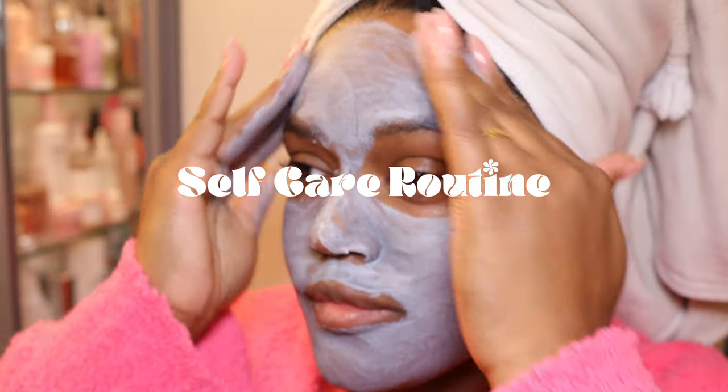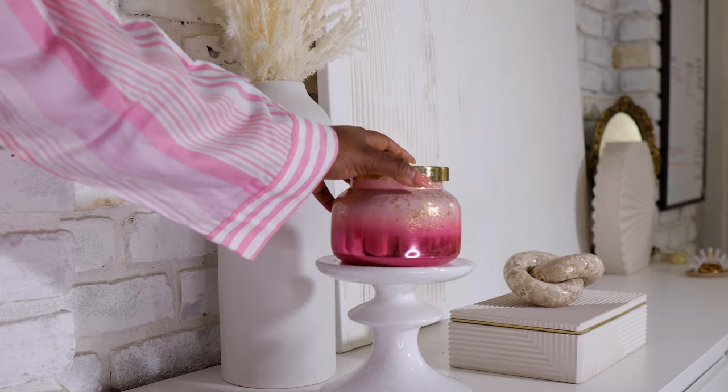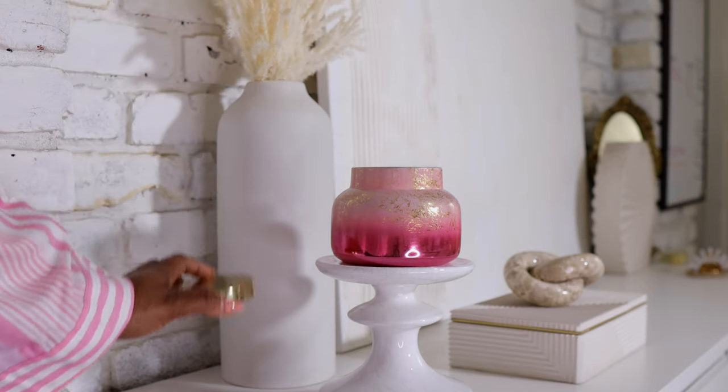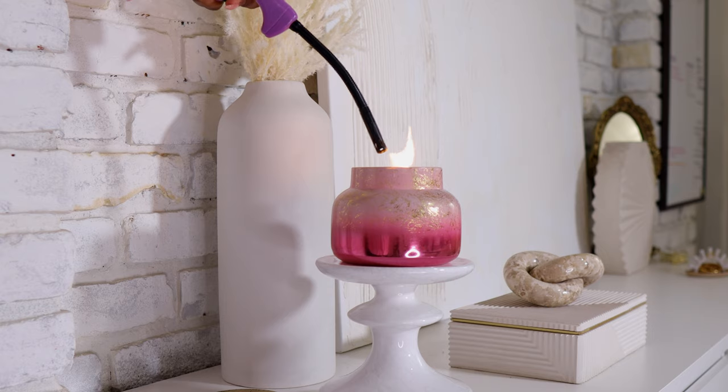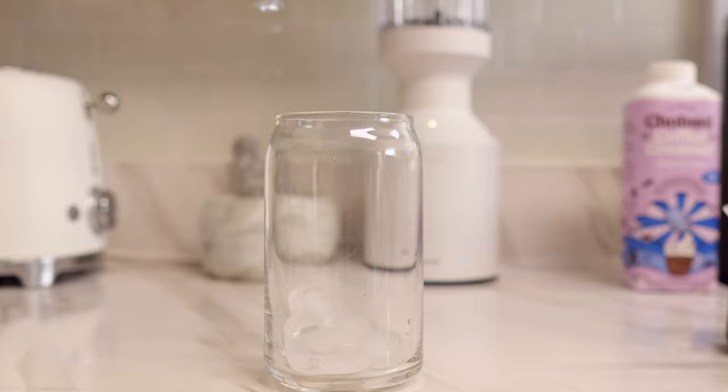Welcome back to my channel! Today I'm doing a self-care routine that is Valentine's Day themed — super pink and girly. Starting out with my favorite candle from Anthropologie; I'm just gonna burn this throughout the day.